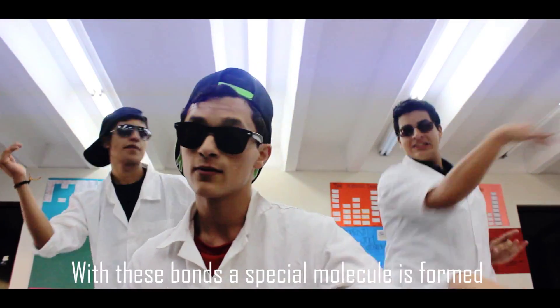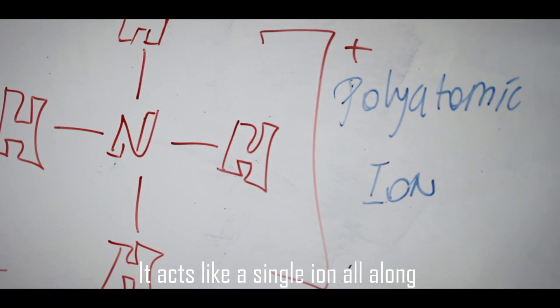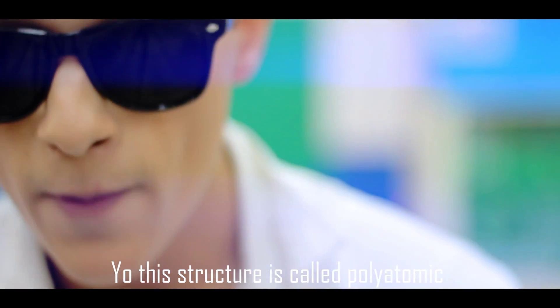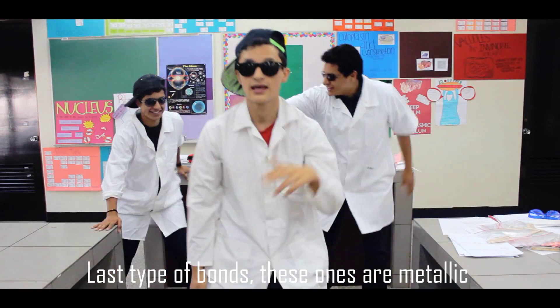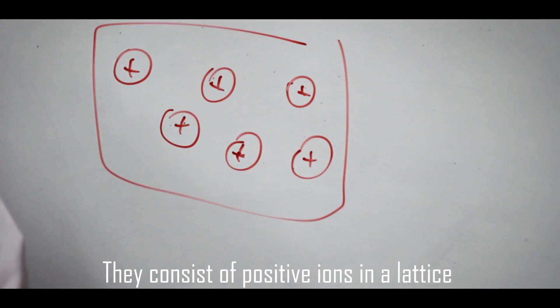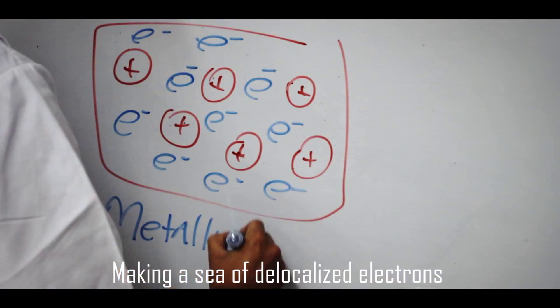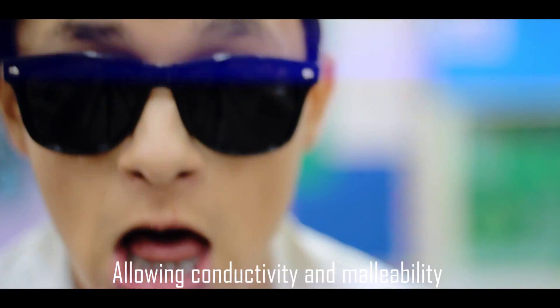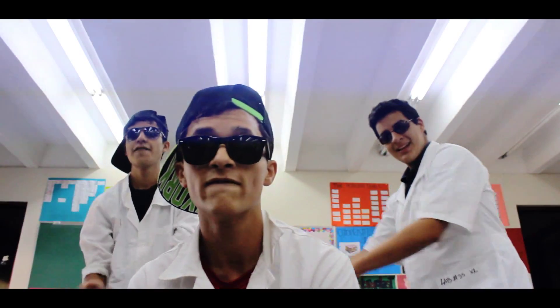With this bond a special molecule is formed — it acts like a single ion all along. Your structure is called polyatomic. Cyanide, ammonium, they're all supersonic. Last type of bonds — these ones are metallic. They consist of positive ions in a lattice, making a sea of delocalized electrons, allowing conductivity and malleability.